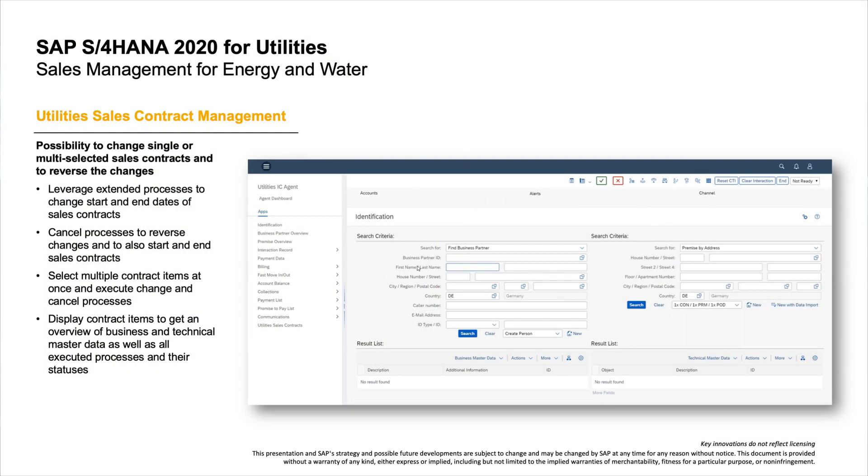Next is utilities, where sales management for energy and water has been simplified. The new utilities sales contract management feature enables you to see an overview with all technical and business-relevant details for a selected sales contract item. This overview also provides a detailed protocol with all information regarding the executed process steps and their results.